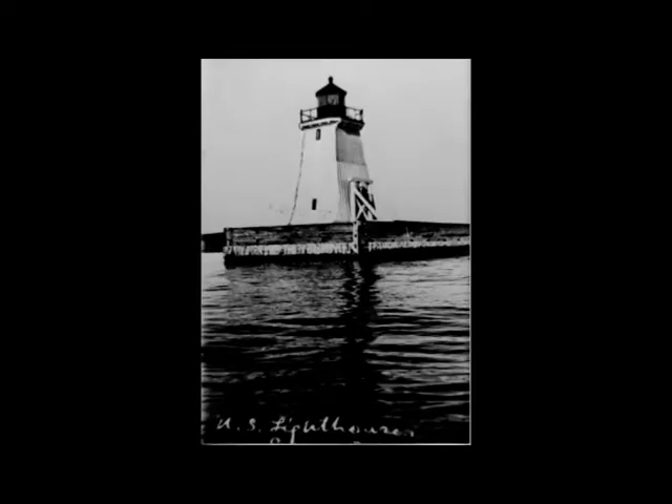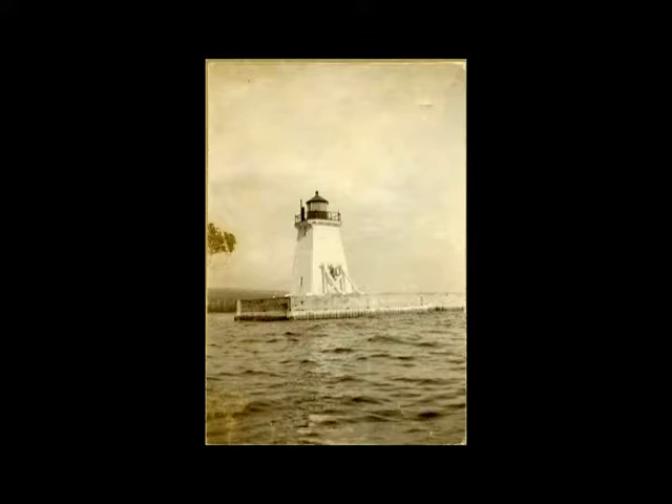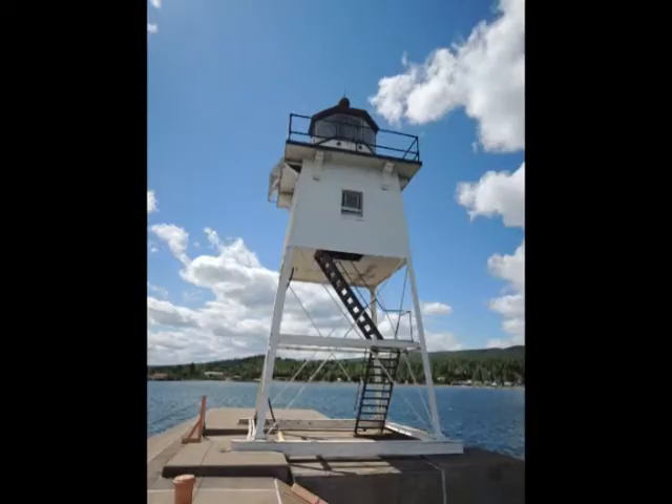The original wood lighthouse was built in 1885. An octagonal cast lantern was incorporated into a timber-framed enclosed pyramid timber tower approximately 32 feet tall. The structure was located at the end of the east breakwater and was damaged every couple of years, sometimes severely, as lake waves pounded on the wood structure. In 1923, the old timber structure was replaced with the steel structure we see today.